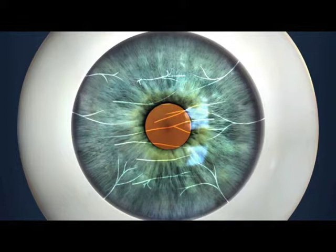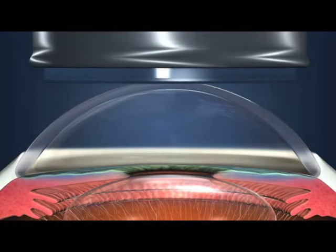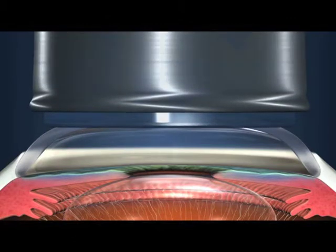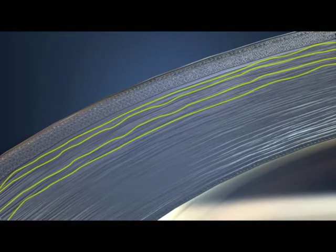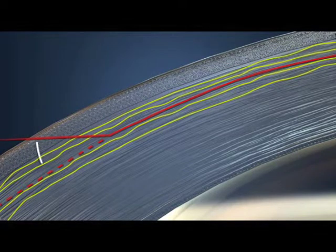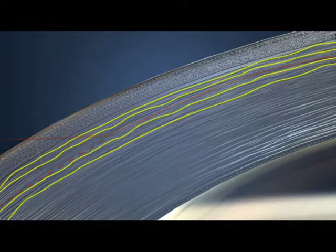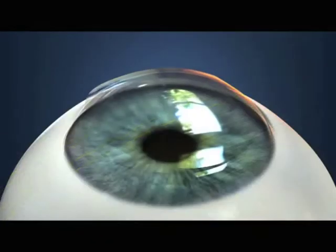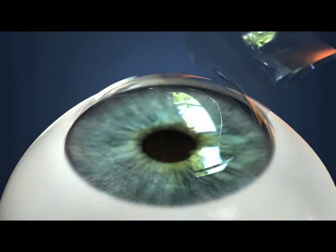The nerves initially enter the cornea in the middle third of the stroma but course anteriorly as they branch, eventually becoming a plexus in the sub-Bowman's layer that densely innervates the central cornea. Corneal sensation is decreased after LASIK and PRK, with return of function generally occurring over a 3 to 6 month period. In vivo confocal microscopy has shown that LASIK-induced alterations in the sub-Bowman's nerve plexus are directly related to decreased corneal sensation. Corneal sensation after LASIK is greatest near the hinge and decreases toward the central and peripheral cornea away from the hinge.